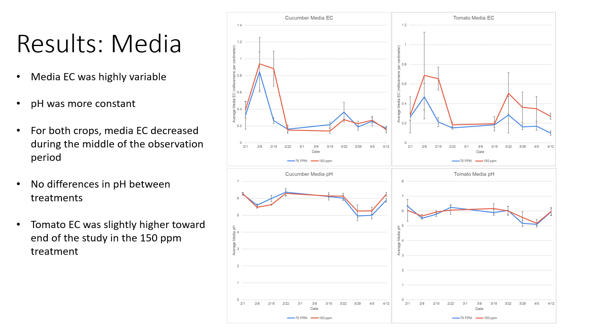As for the media chemistry, the EC was highly variable — as you can see, there are very large error bars — but the pH was more constant. For both crops, the EC decreased during the middle of the observation period, likely as the plants were growing and setting their fruit. There were no real differences in pH between treatments or over time. The tomato EC was slightly higher toward the end of the study in the 150 ppm treatment, which makes sense as we were adding more fertilizer.